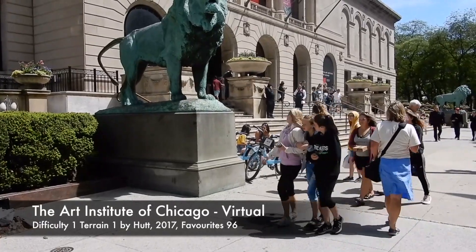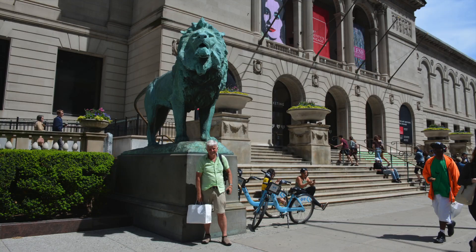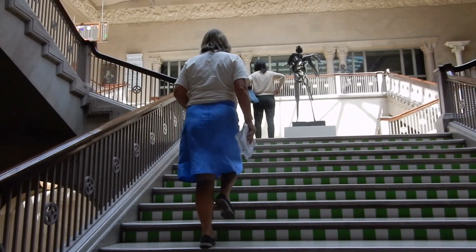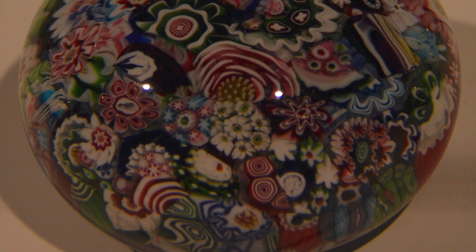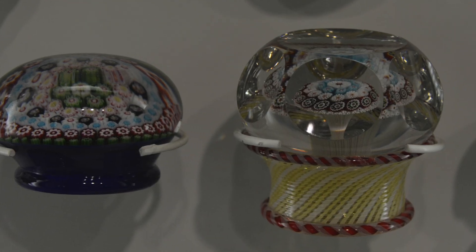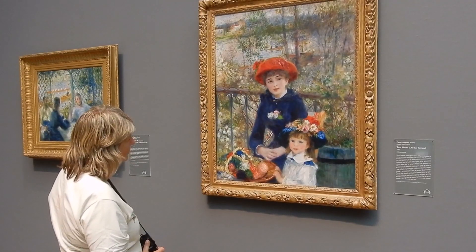On to the Art Institute of Chicago and another photograph to log its virtual. We went first to see its wonderful collection of art glass paperweights. Then the highlight of the visit,